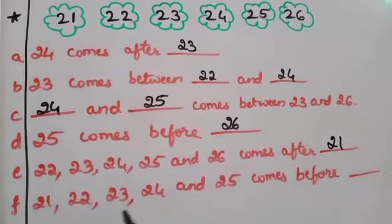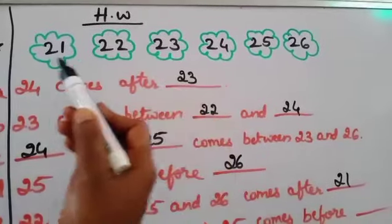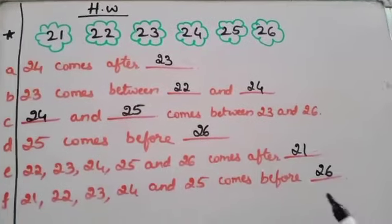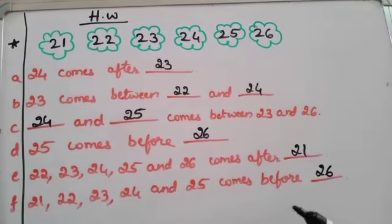And the last one: 21, 22, 23, 24 and 25 comes before which number? These numbers all come before 26. So this is the answer. Kindly check your answers, children. Those who have not completed, kindly look at the video and complete your previous homework.